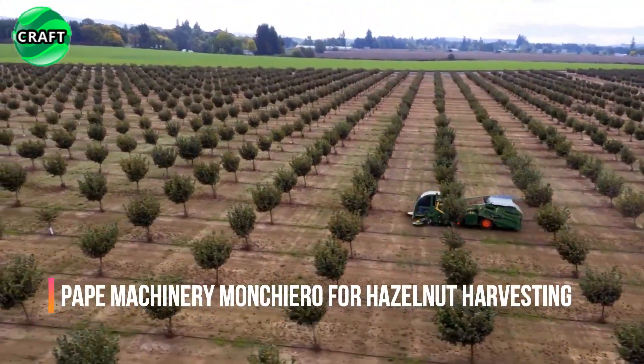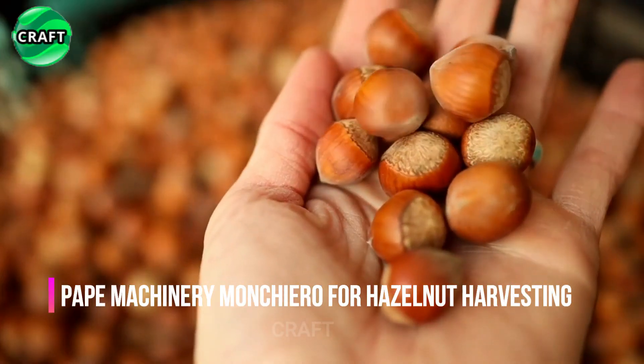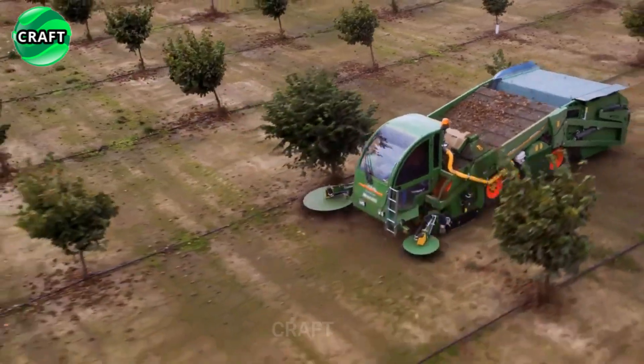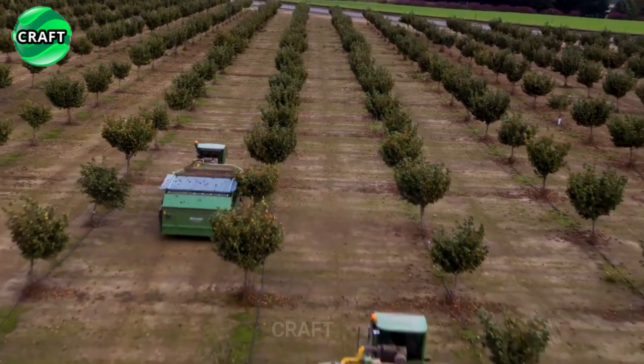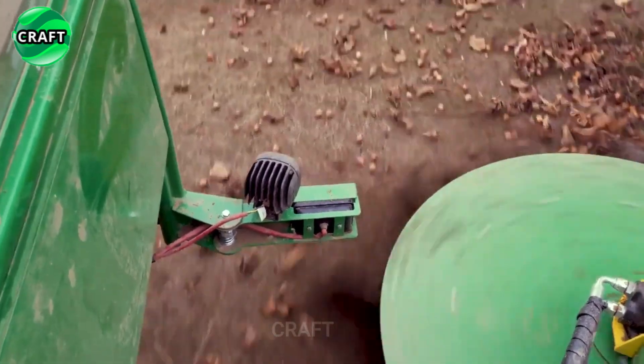Pop Machinery's Monkey Arrow is an innovative hazelnut picking machine, ensuring a fast and high-quality collection process. This machine makes a significant contribution to increasing the productivity and profits of companies by simplifying the hazelnut harvesting process.